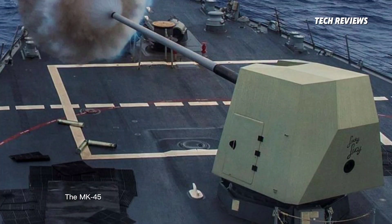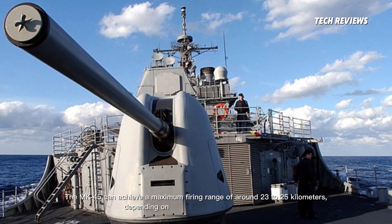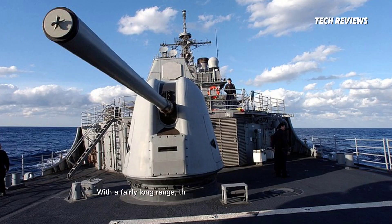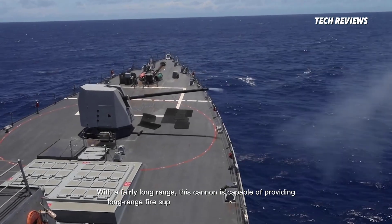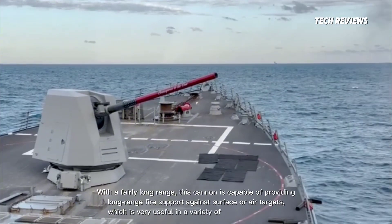The MK-45 can achieve a maximum firing range of around 23 to 25 kilometers, depending on the type of ammunition used. With this fairly long range, the cannon is capable of providing long-range fire support against surface or air targets, which is very useful in a variety of combat situations.